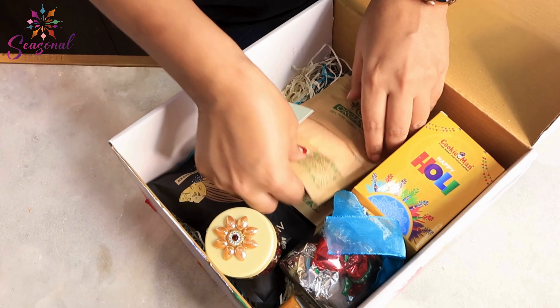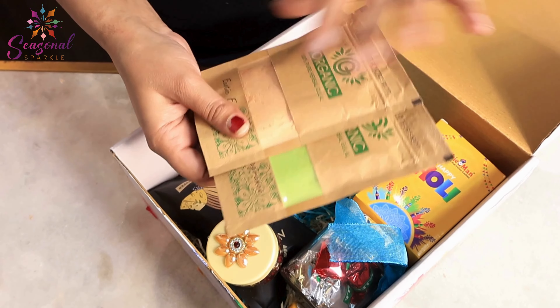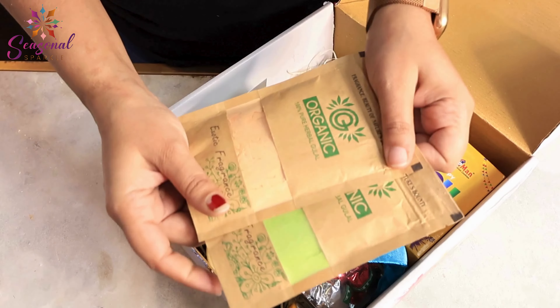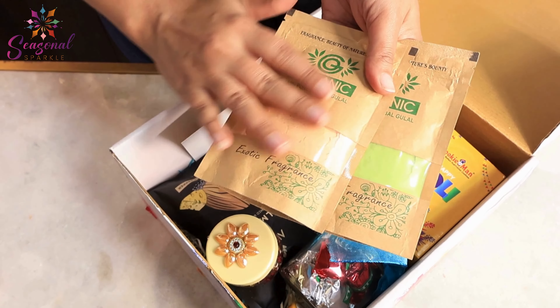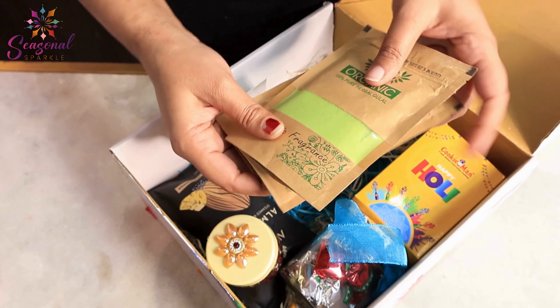First of all, there are two colors. This is eco-friendly packed. You can use these colors. They are very smooth, organic, and pure.